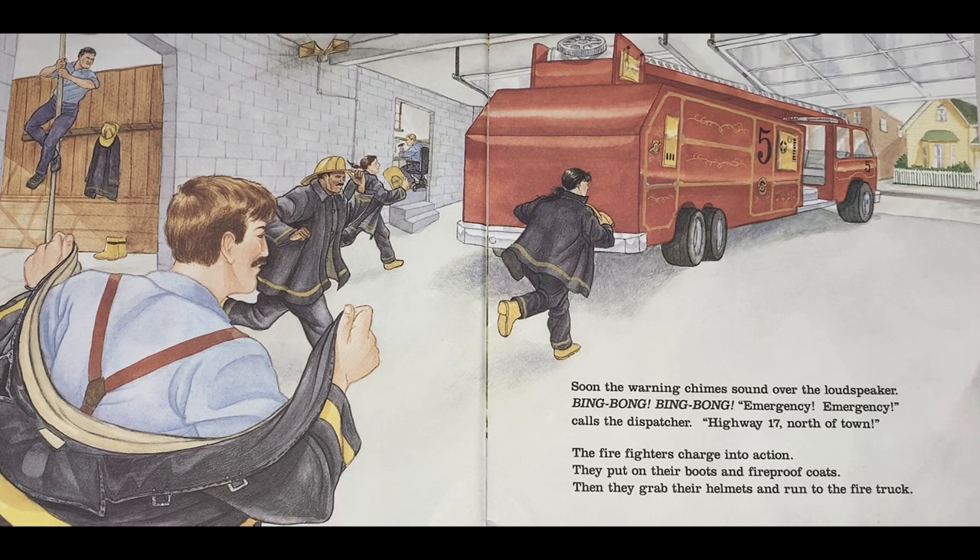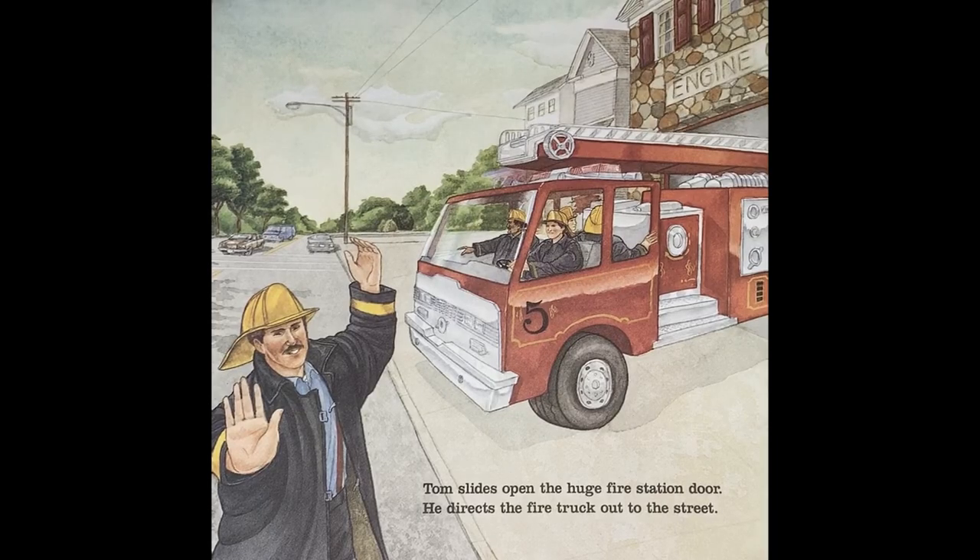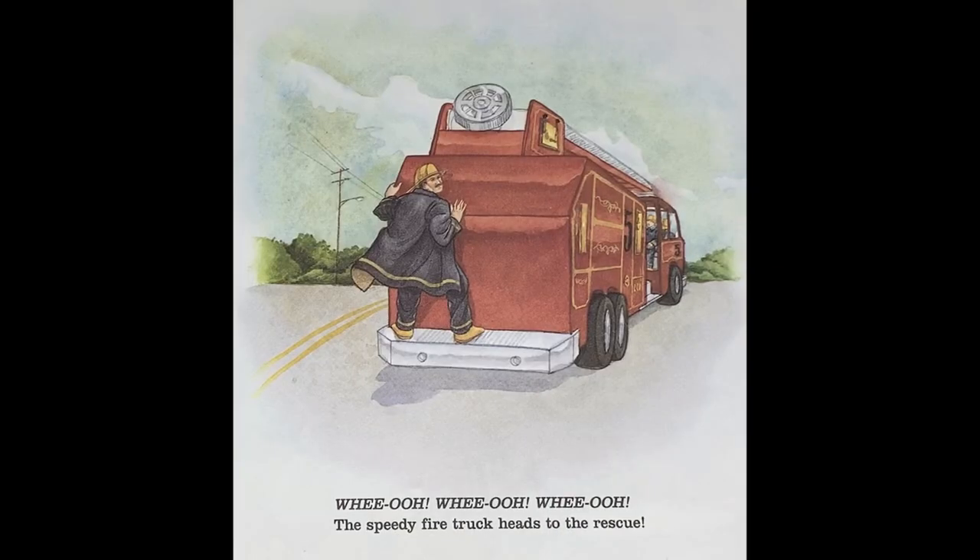They put on their boots and fireproof coats. Then they grab their helmets and run to the fire truck. Tom slides open the huge fire station door and directs the fire truck out to the street. Whee-oo, whee-oo! The speedy fire truck heads to the rescue.